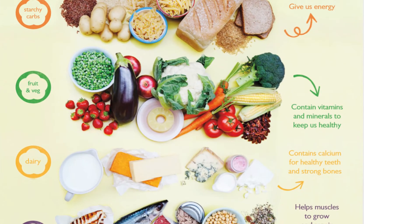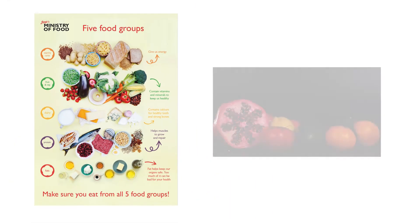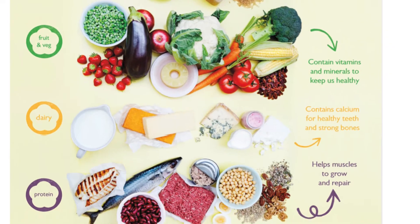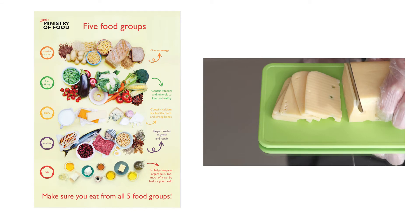You've got fruits and vegetables, and the more colourful the better. These give you vitamins and minerals. And you've got dairy — things like cheese, yoghurt and milk. This is really important for bone and teeth health.